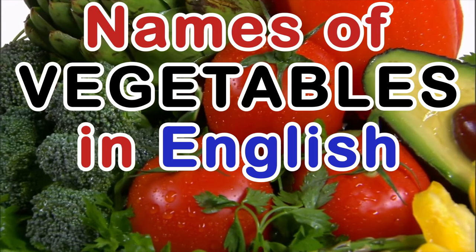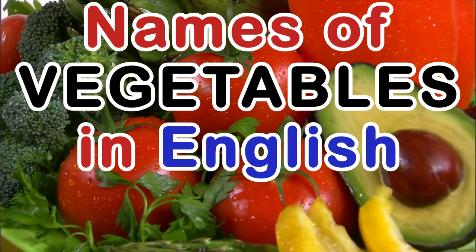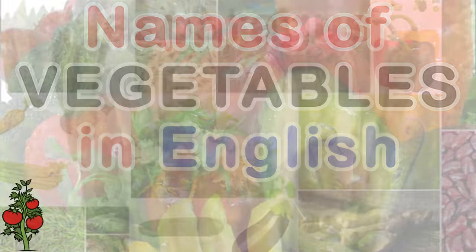Hello and welcome to my vegetable garden. I have 50 different vegetables in my garden. Would you like to know their names? Here we go.